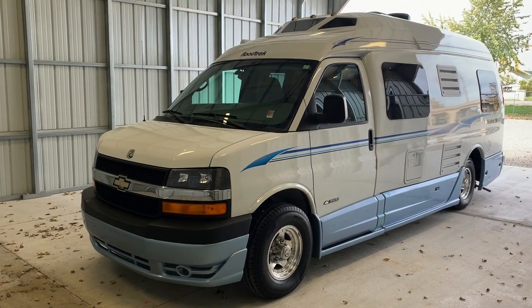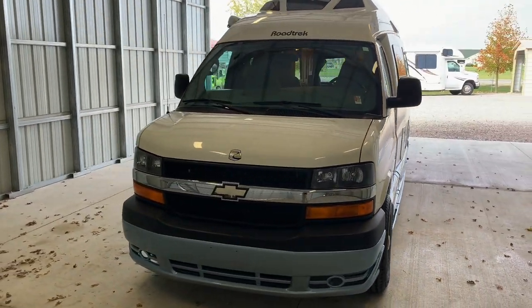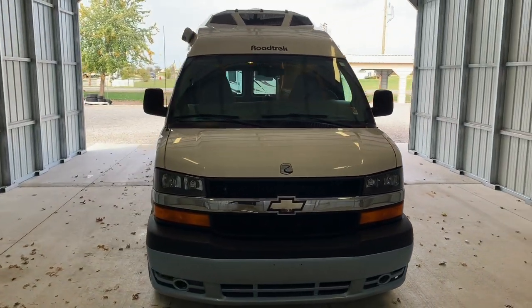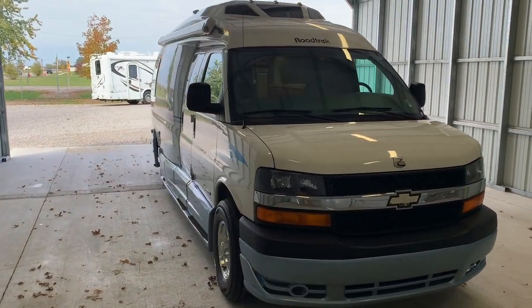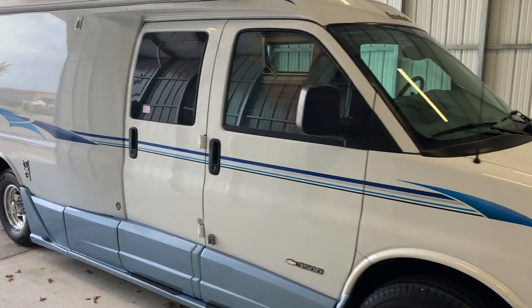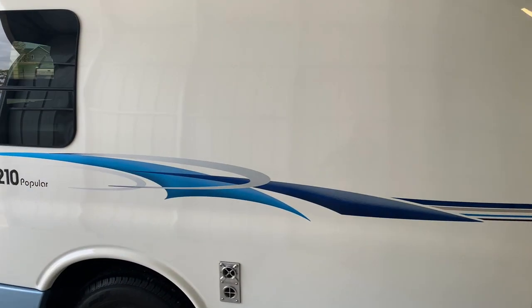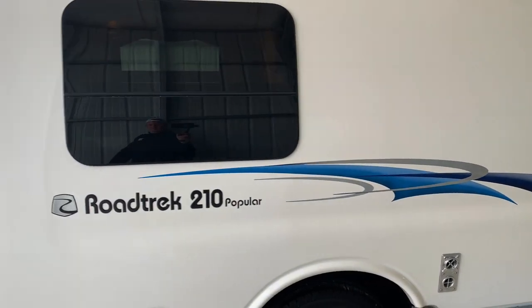Hi there, folks. This is Luke Charles Kuhn at Kuhn Truck and RV, your Class B and B-plus RV specialists. My friends call me Luke and my sisters call me Charlie, but you can call me anytime at 419-899-2020. Myself or my brother Levi would be happy to help you. Please check out our website at truckandrv.com to view all of our inventory.